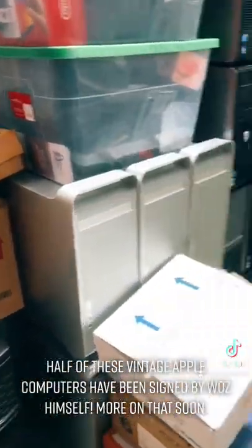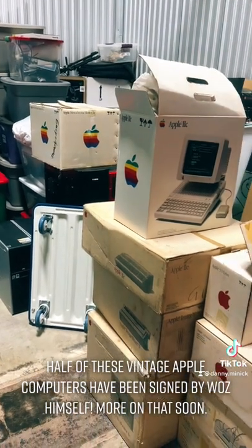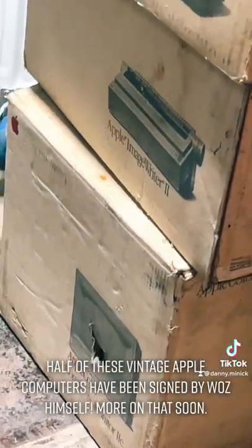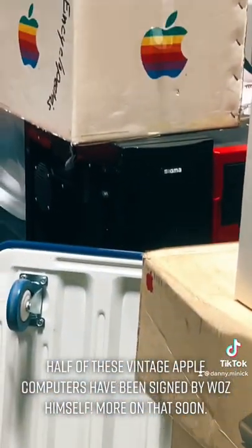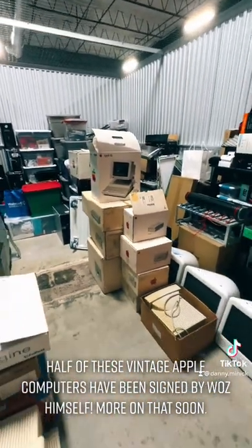Over here we've got software and keyboards. Then over here we've got the Apple 2E, the Apple ImageWriter 2, and the Apple Color CRT display, as well as a monochrome CRT display in the back, right over there. This is all going on eBay and I'm very excited.